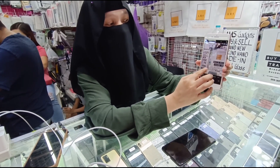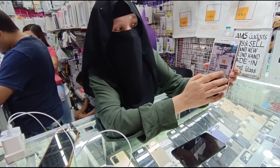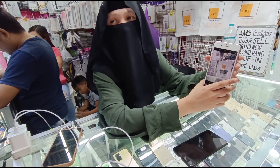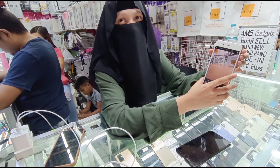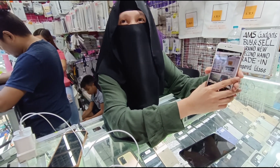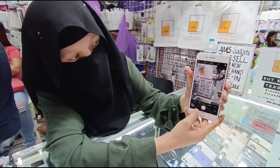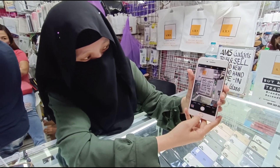Pero pag F1 kasi — ilang GB to? 32. May mataas pa? May 128. Magkano yung 128? Price range natin ng 128, mayroon tayong 11, may 10K. Depende lang sa condition. May 2,500 din — pero mihira lang yung 2,500. Ayan yung battery — kasi yung battery replacement na yan, 100% na.